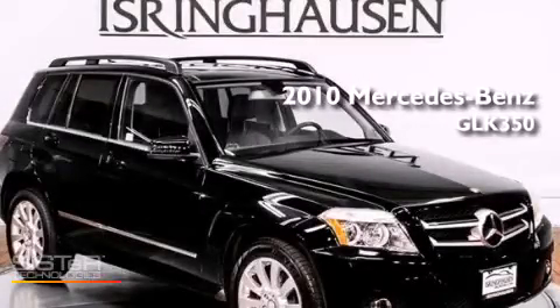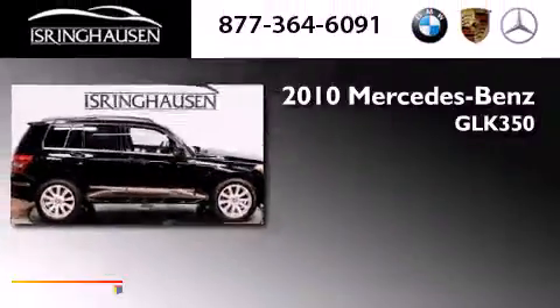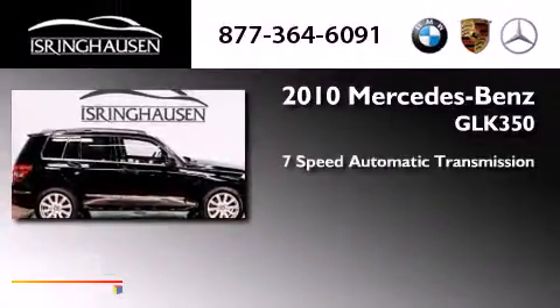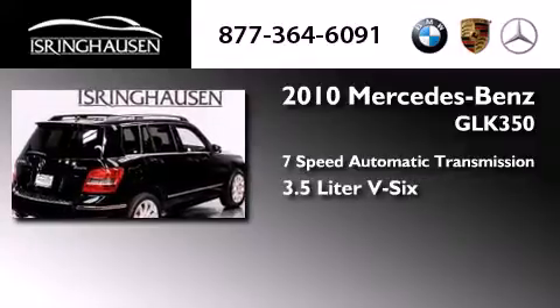This is a 2010 Mercedes-Benz GLK 350. This crossover has a 7-speed automatic transmission, a 3.5-liter V6, and all-wheel drive.